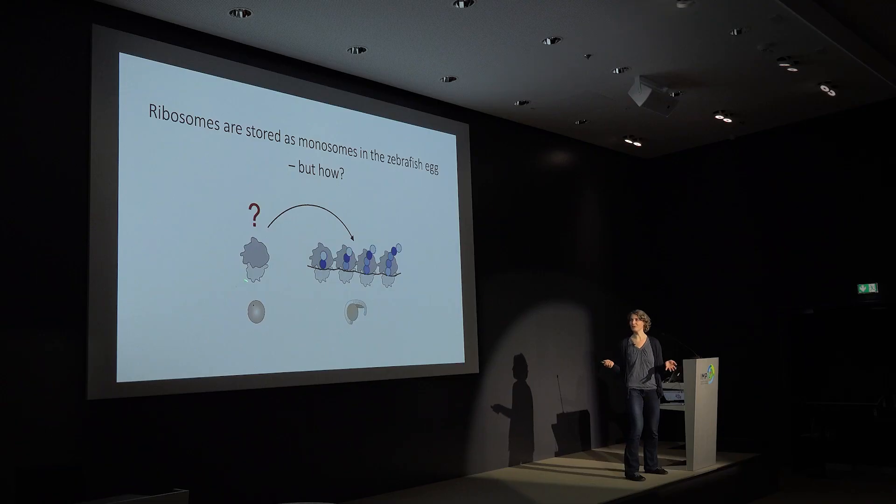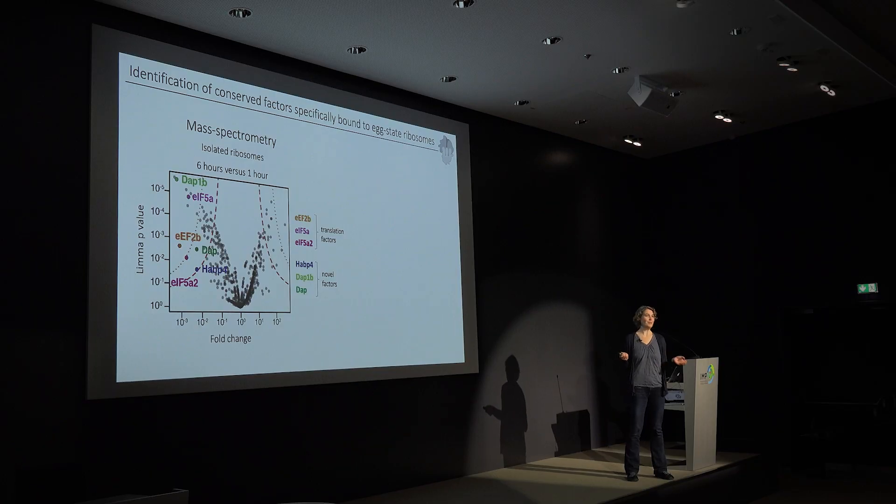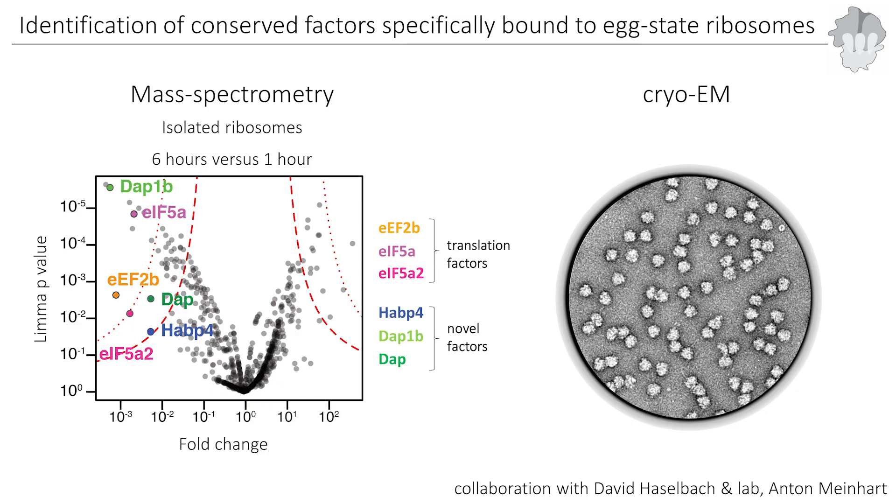The big question was: why are there only monosomes if there are trillions of ribosomes already present? Why are they not yet forming polysomes at these early stages? We next isolated ribosomes to analyze what was going on. We isolated them from different time points of embryogenesis — here showing one example comparing six-hour embryos to a one-hour sample — and analyzed with mass spectrometry which proteins are highly abundant on one-hour ribosomes versus six-hour ribosomes. The proteins shown on the left are depleted at six hours, meaning they are highly abundant in early embryos but depleted once ribosomes become actively translating.